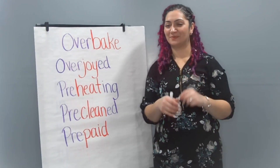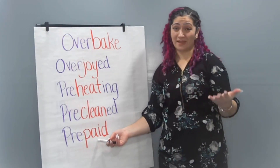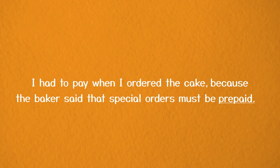Sentence three: I had to pay ___ when I ordered the cake because the baker said that special orders must be ___. That word pay in our sentence is a big clue. Did you write prepaid? That means you had to prepay for your cake before you got it because you were making a special order. I had to pay when I ordered the cake because the baker said that special orders must be prepaid.